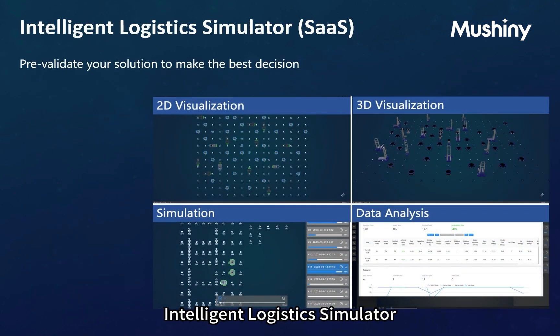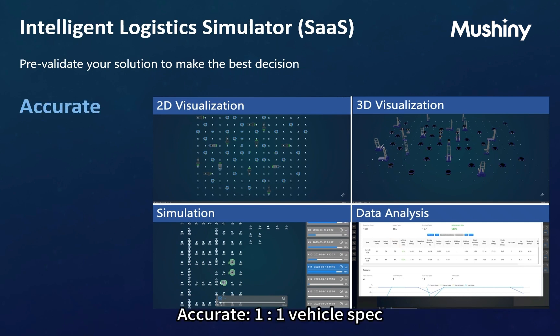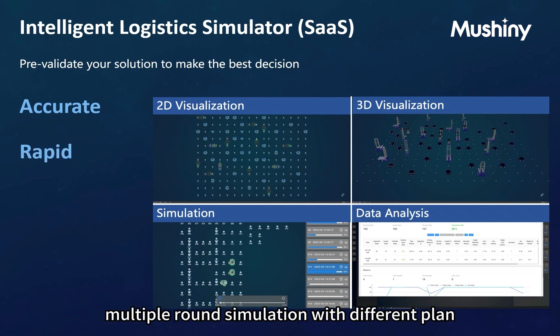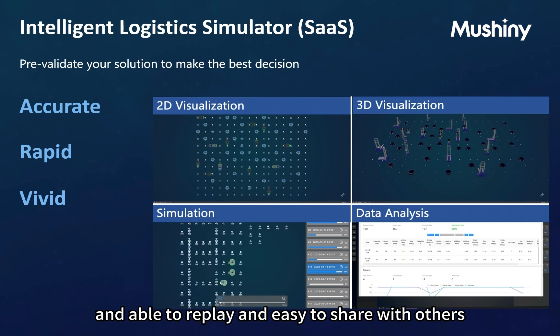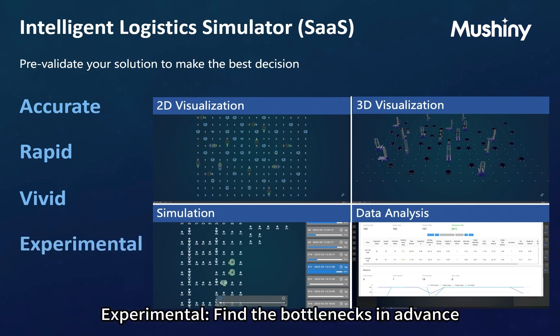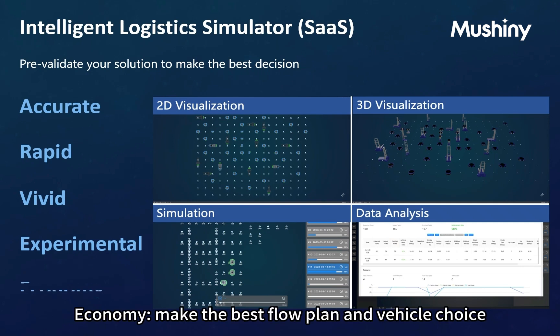The Intelligent Logistics Simulator is a SaaS tool to pre-validate your solution and make the best decision. It offers accurate one-to-one vehicle spec configuration with algorithms to get the accurate quantity of vehicles and throughput of each station. It runs at 10x faster speed for multiple simulation rounds with different plans and layouts. It provides vivid 2D and 3D visualization with CAD background, replay ability, and easy sharing. It helps find bottlenecks in advance — what you see is what you get — pre-validating solutions without physical site or hardware, and helping make the best flow plan and vehicle choice for the best ROI.